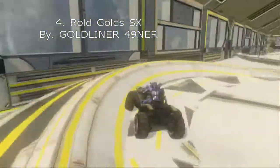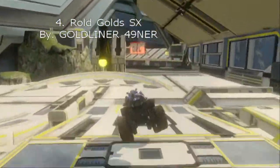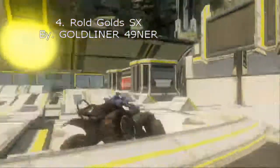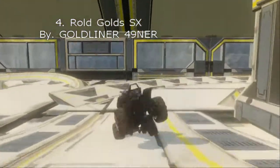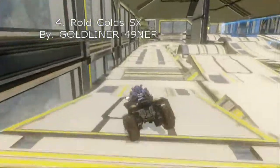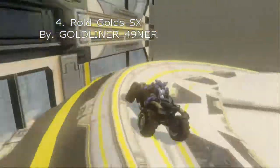At number 4: Rhodes Gold SX by GoalLiner49. He had a track at number 10, I believe, from Mayan SX. He's just a really, really good SX forger and I believe this is his first SX he made. It's just very nice.